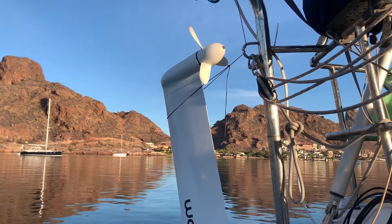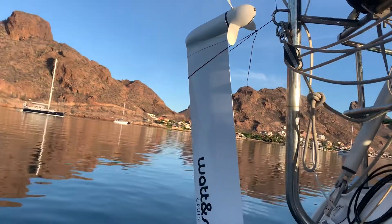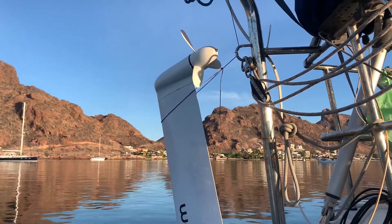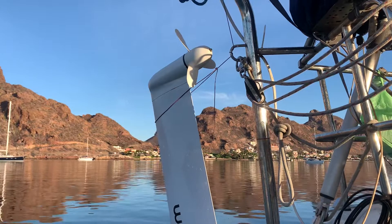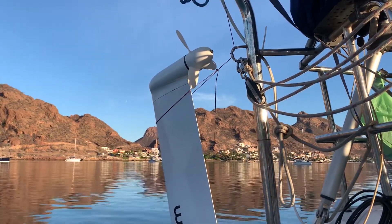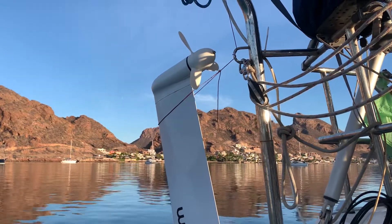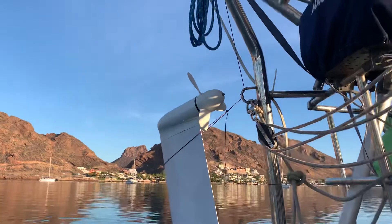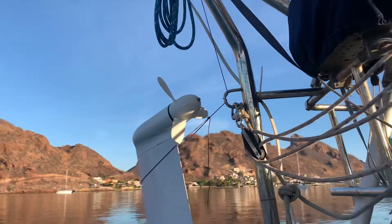I tried the unit a few times this year coming up from Zihuatanejo to La Cruz and from La Cruz to La Paz, and I was doing slow speeds — I'm talking 4.5 to 5 knots. The issue is I don't have the right propeller for that application.